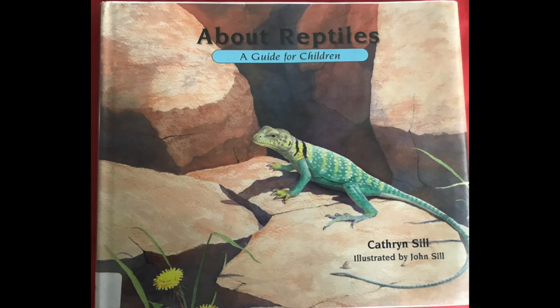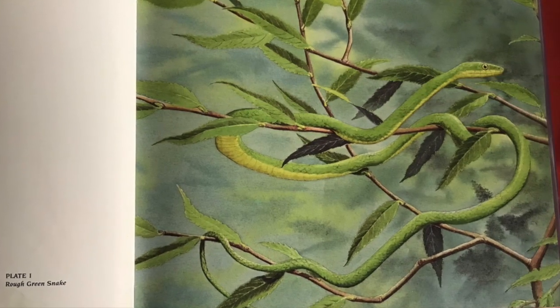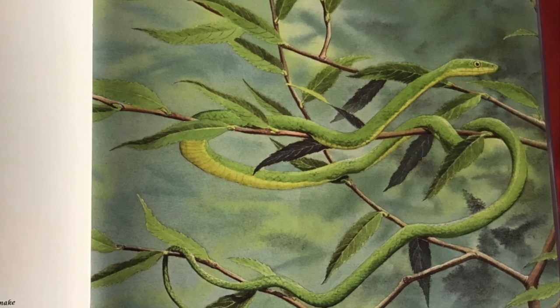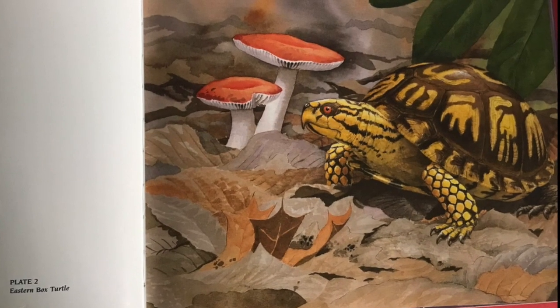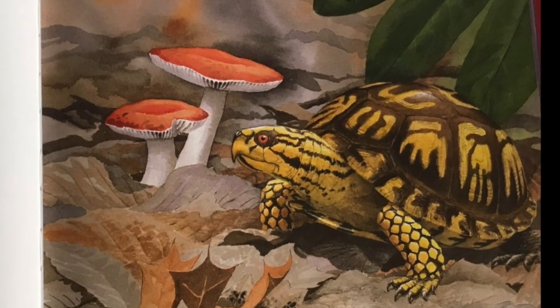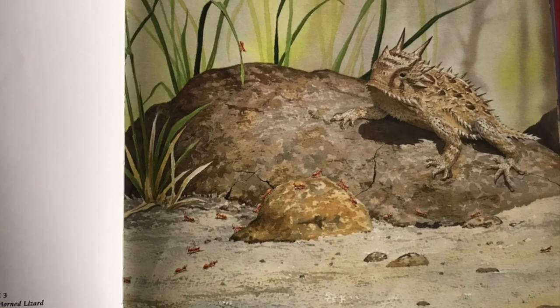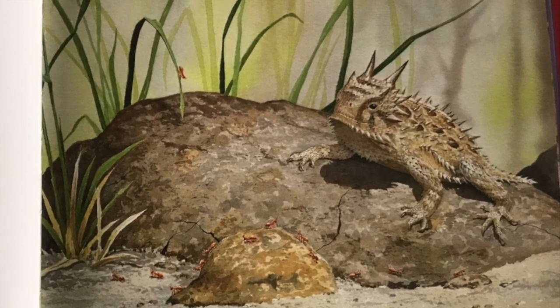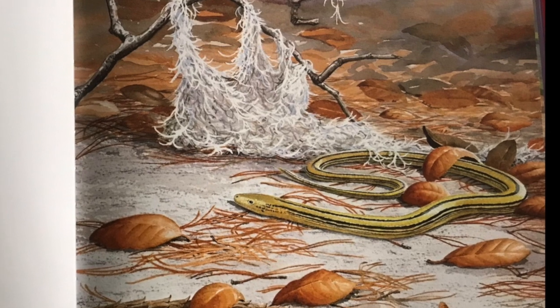Reptiles have dry, scaly skin. Look at this rough green snake up in a tree — it has scaly skin. Some reptiles have a hard, bony plate; this eastern box turtle is a good example. Reptiles have short legs — just look at this Texas horned lizard — or no legs at all, like this slender glass lizard, which looks just like a snake.